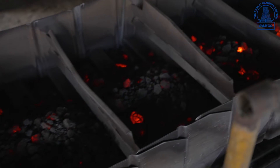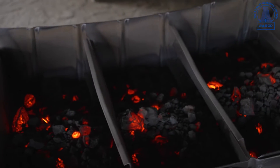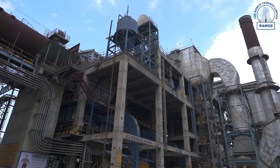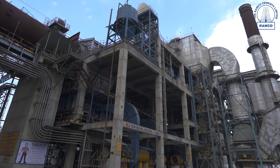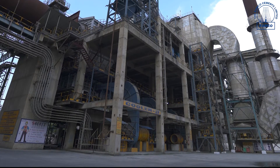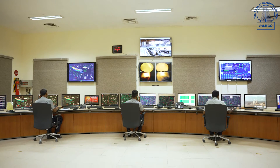These chemical reactions convert the raw meal into clinker, which is a semi-finished product. This process is called clinkerization. The resulting clinker is then cooled from approximately 1,400 degrees Celsius down to 120 degrees Celsius using a cooling system.